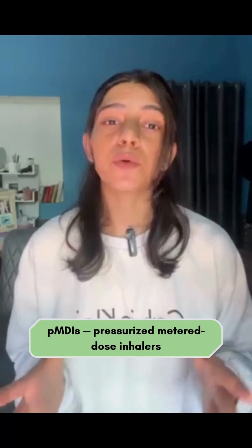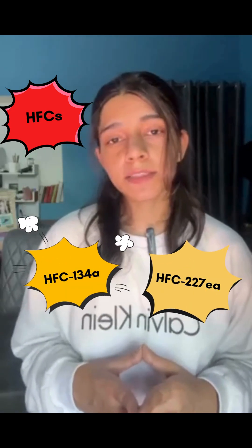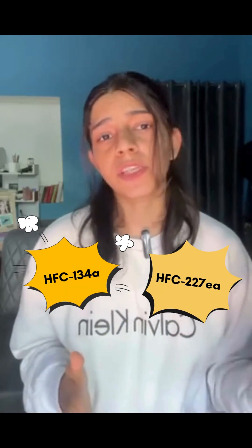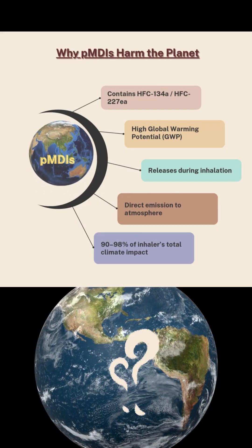Most inhalers today — what we call PMDIs, pressurized metered-dose inhalers — contain hydrofluorocarbon propellants, HFCs. Gases like HFC-134a and HFC-227ea, which are super potent greenhouse gases, hundreds to thousands of times worse than CO2.